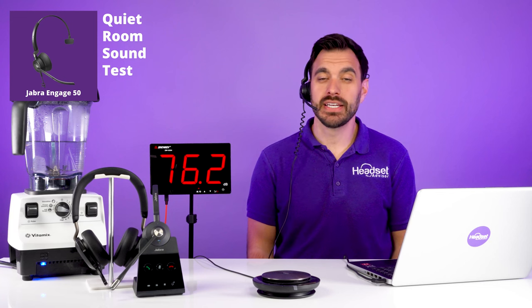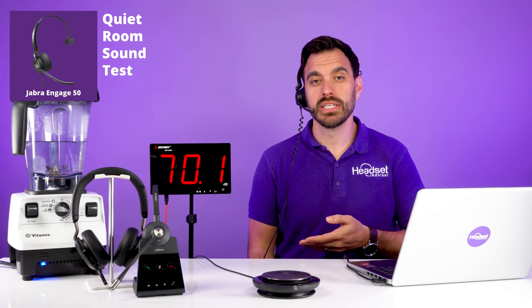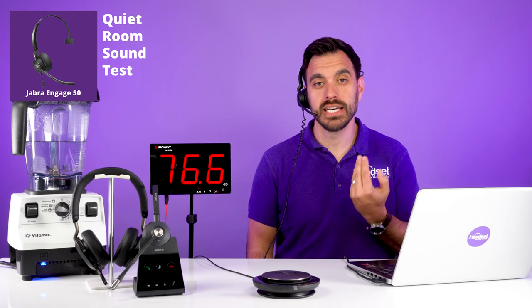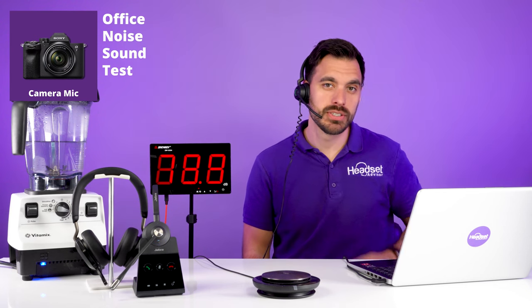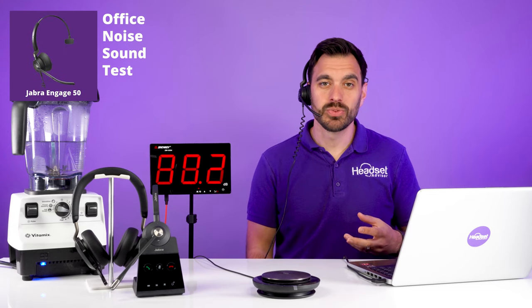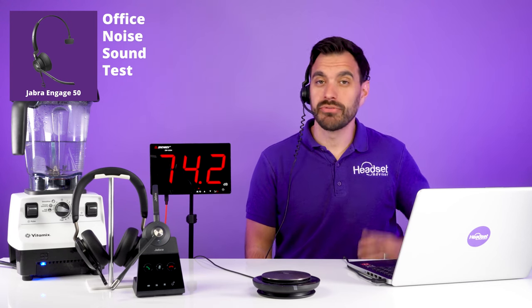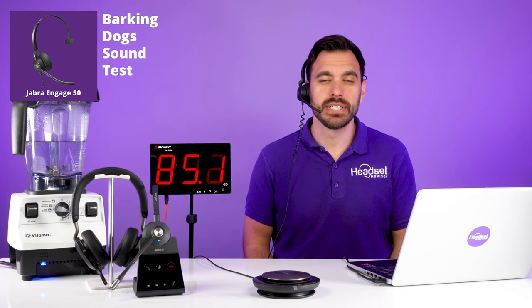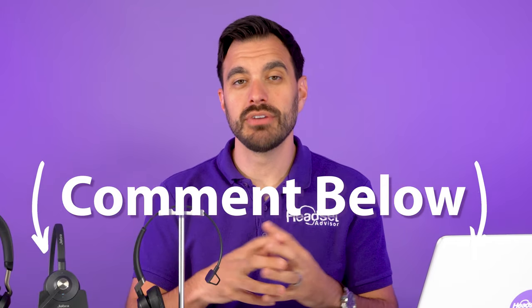Now we're testing out the Jabra Engage 50. This is what it sounds like in a quiet environment — we'll switch back and forth between the headset and the camera mic so you can hear the difference. Now office noises are playing through the Jabra Speak 750 at about 75 decibels — this is what it would sound like with the Jabra Engage 50 in a loud office environment. Now with barking dogs going on at home as a work-from-home call center agent. And now the blender test. What did you think of the microphone performance of the Jabra Engage 50? Drop your thoughts in the comment section below.